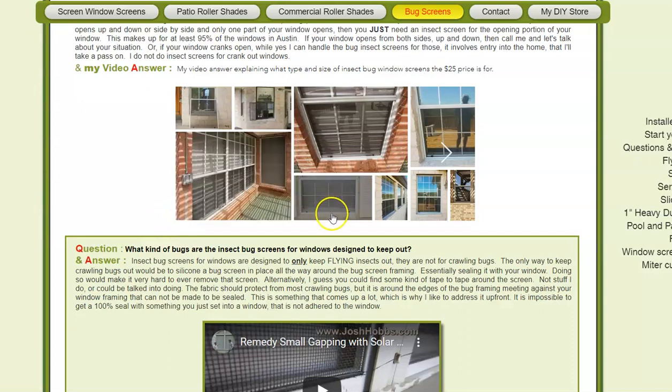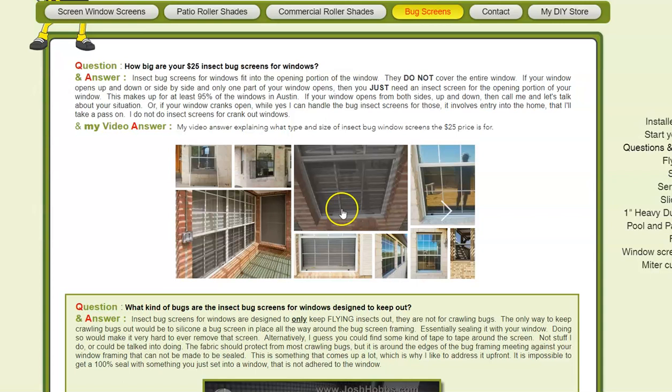My $25 price is for the average bug screen. The average bug screen is around 45 inches wide and 35 inches tall — that's a good size average bug screen. Anything less than that, that $25 price will cover. Here are some examples.